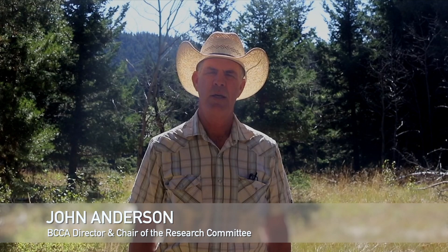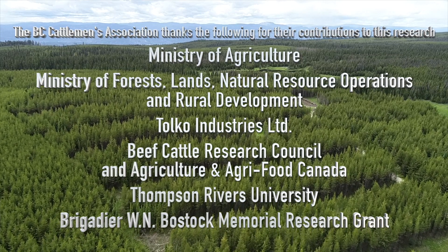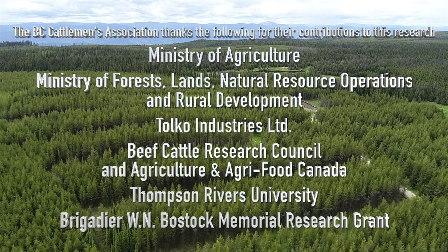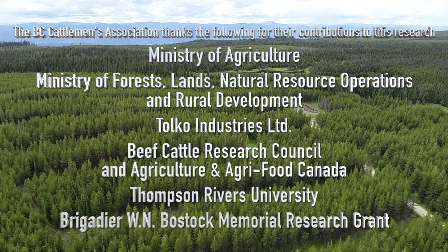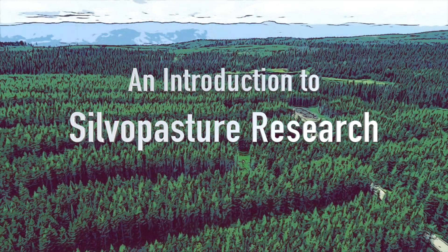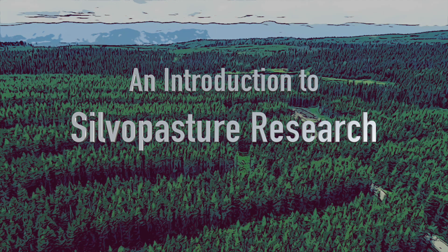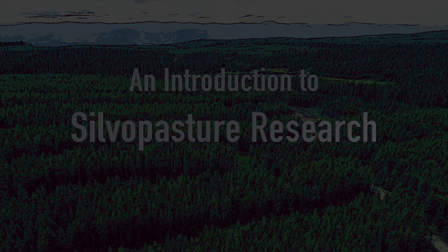In conclusion, we really hope you enjoy this video and benefit from some of the research that's been done. We welcome you to share this video with whomever you think it may be applicable to or who might see some value in it, because we think it's an excellent piece of work and we're proud to be part of it. Thank you very much from the BC Cattlemen's Association. Thank you very much for joining us today.